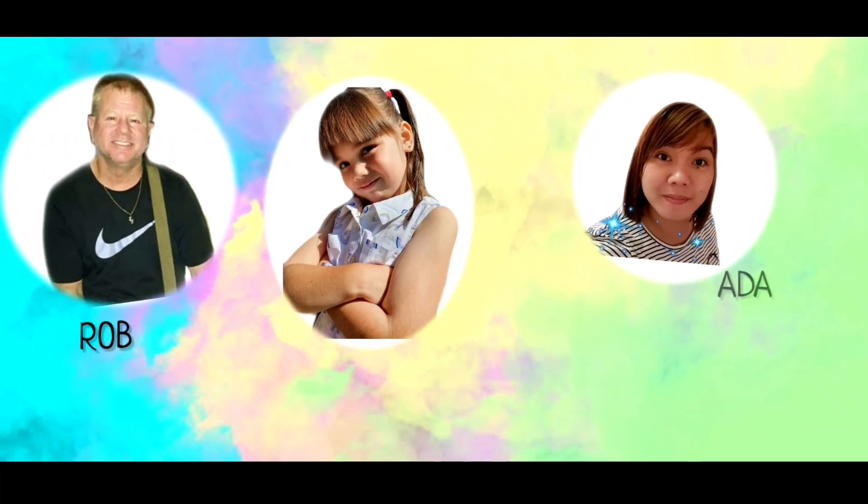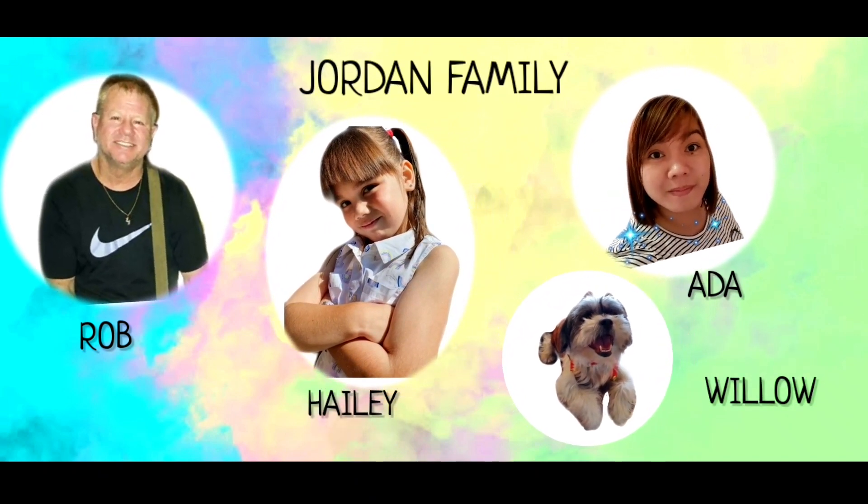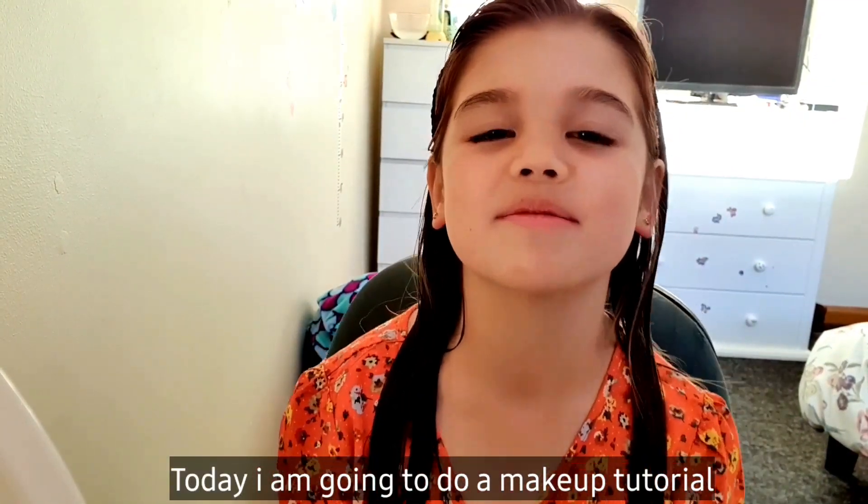And all these makeups are for my mum actually. Now I have a beautiful lip. Hi guys, this is Hayley Jordan and I'm back. Today I'm going to do a makeup tutorial.